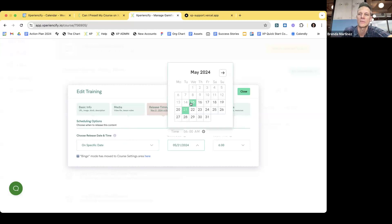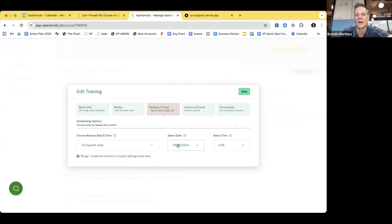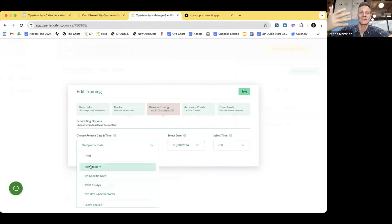Today is May 15th, 2024. I'm going to say I want to release this on May 20th — next Monday. I'll choose to release it on a specific time. I'm here in Mexico City, so I'm saying at 6 a.m. Mexico City time I want to release it. The only way I got there was by choosing to release it on a specific date. Many of our courses had the first module released immediately so that when somebody signs up, they're immediately put into the course to start learning.